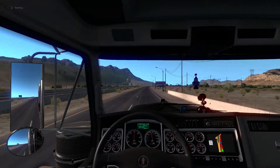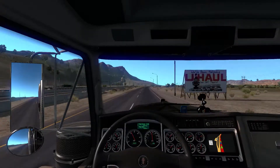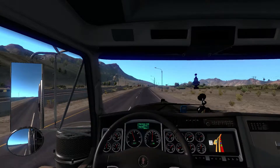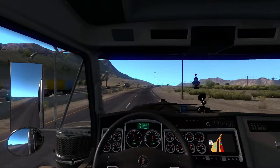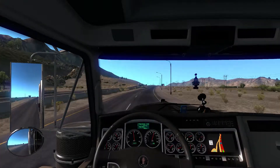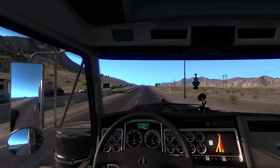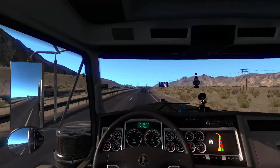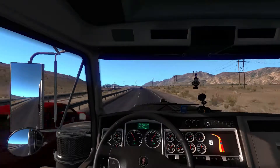I believe we're out of California. California is like the only state right now where you can only do 55. New Mexico, Nevada, and Arizona — you can all do 75. Sometimes in Nevada it's usually like 80. So it's not bad at all.